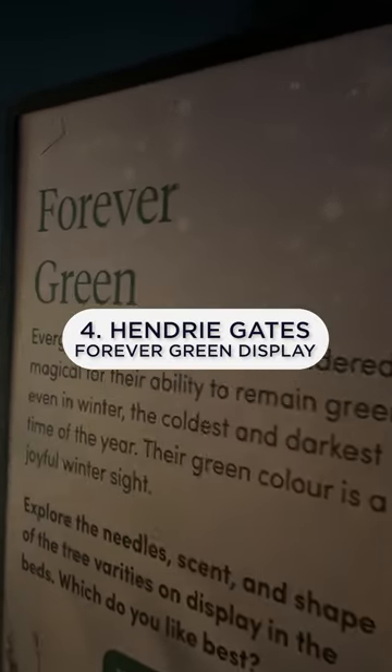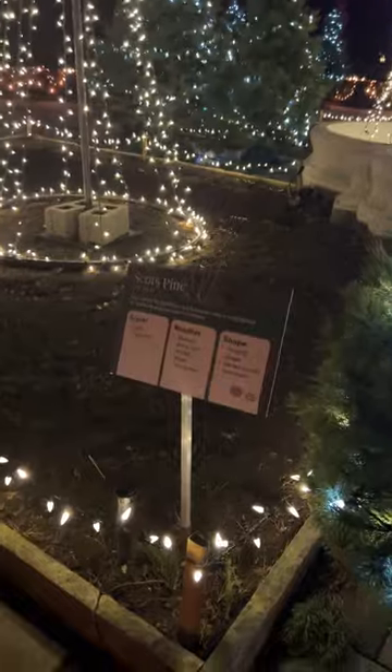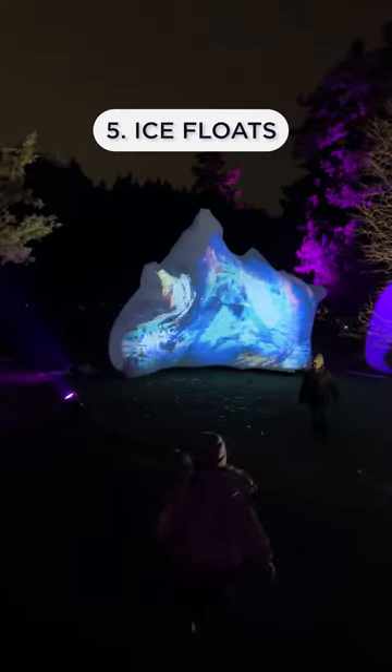Continue down the beautifully lit pathway to the iconic Hendry Gates to the Forever Green display. Evergreens have long been considered magical for their ability to remain green even in the winter. This is your chance to become an evergreen expert.